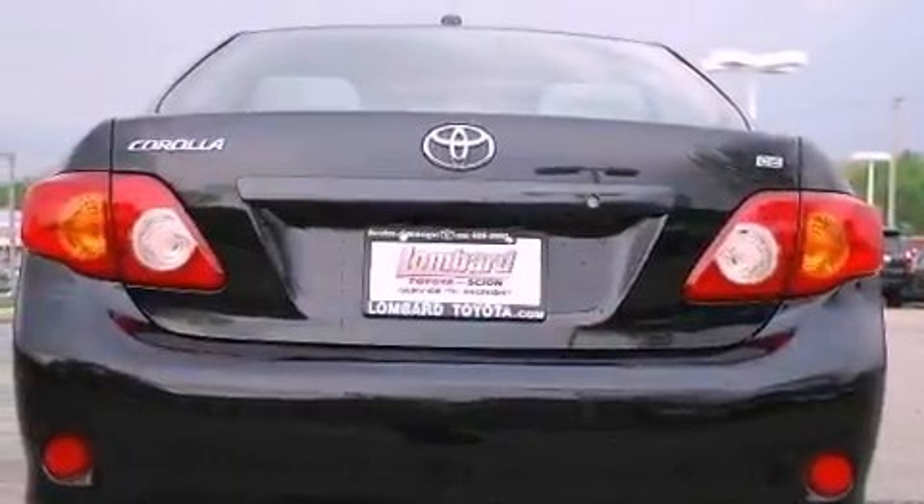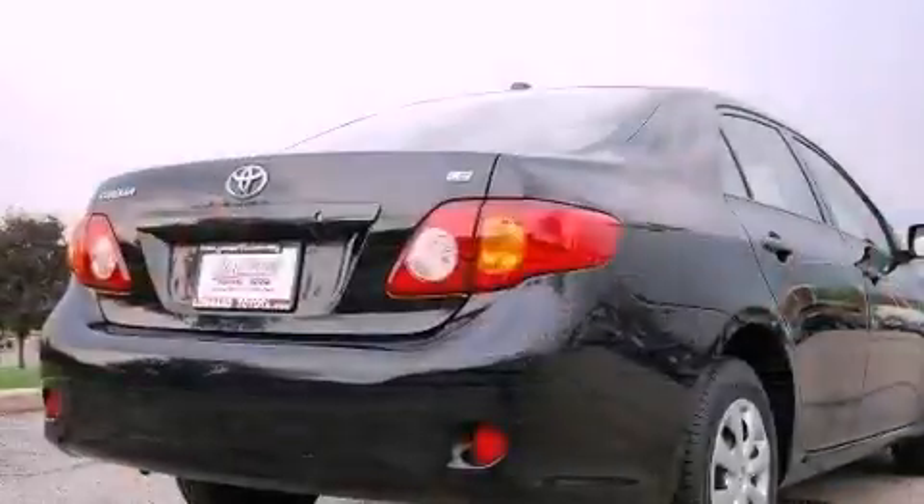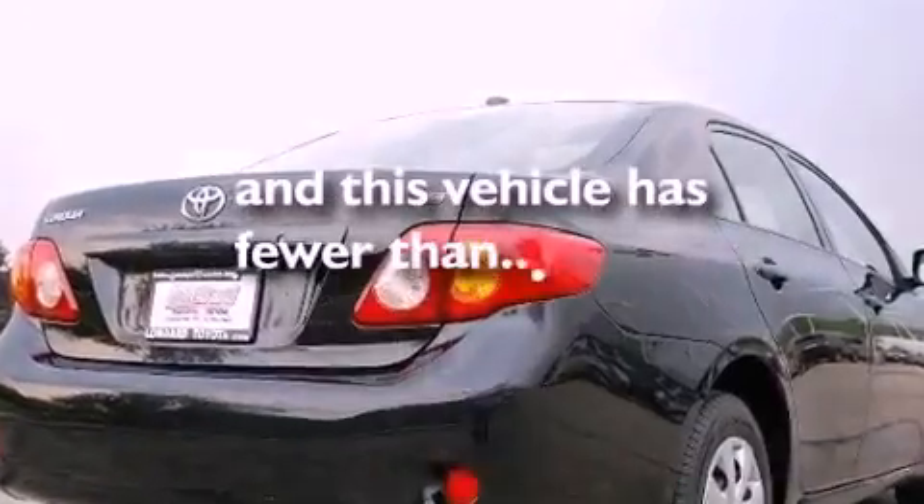Additional features include a passenger side vanity mirror, a security system, a low tire pressure indicator, an anti-lock braking system, a CD player, and this vehicle has fewer than 38,000 miles on the odometer.